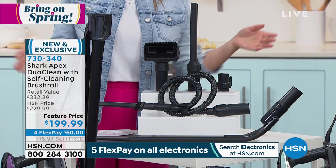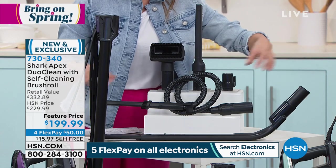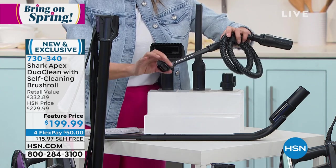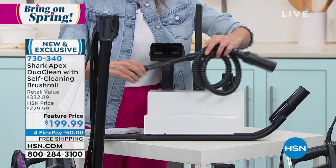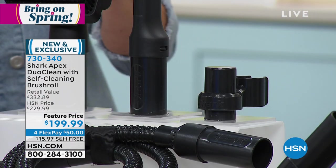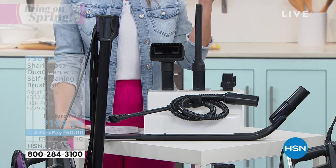Here at HSN we're going to give you a lot of extras in a configuration you can't find anywhere else. You're getting the under-appliance wand, an additional $40 value. You're also getting the precision duster to clean computer keyboards, electronics, and all the little nooks and crannies — even for car detailing. You're getting the onboard tool to hold your crevice tool and precision pet dusting brush. All these accessories are included, plus a five-year warranty and our 30-day money-back guarantee.